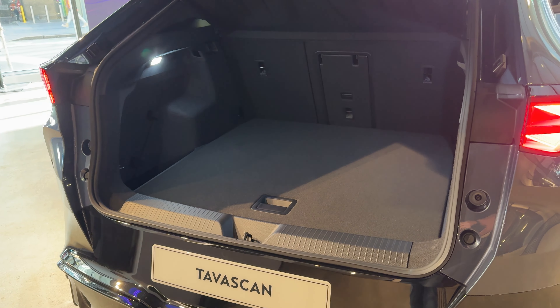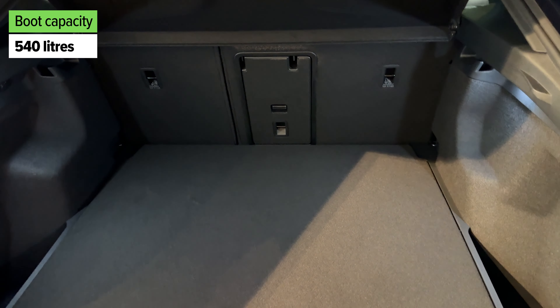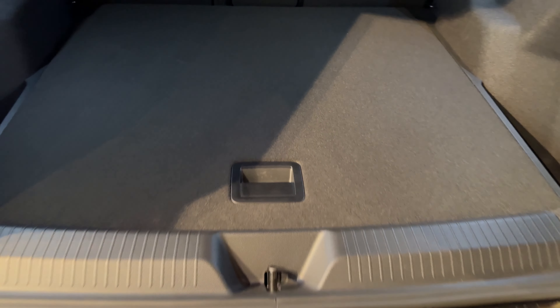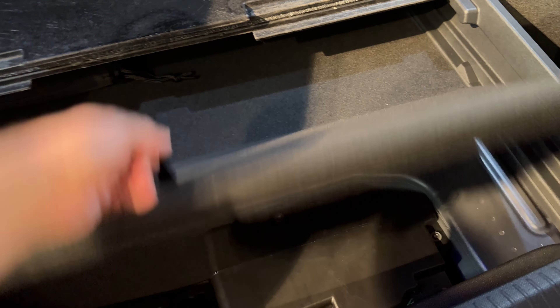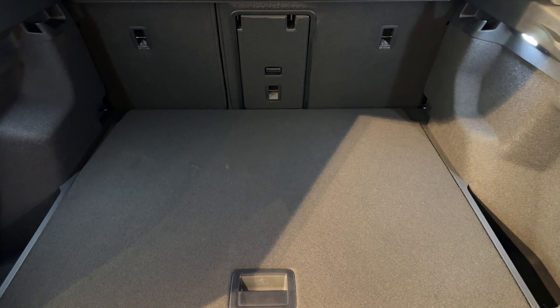There's an illuminated badge, which is kind of cool. In the boot, you can see that you do have quite a lot of cargo capacity in this pre-production model. It does have an adjustable floor, which means that you've got hidden storage underneath. You won't find a spare, sadly, but you do have a little bit of extra storage space. You can store your cables and that sort of stuff underneath the boot floor, and it is still a very practical size and shape of boot.